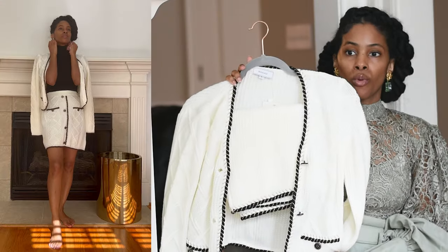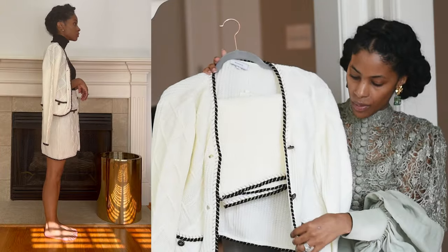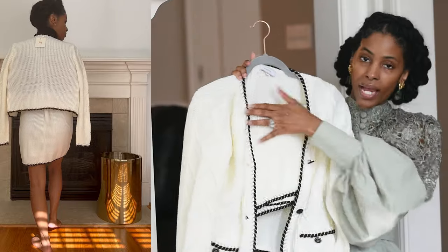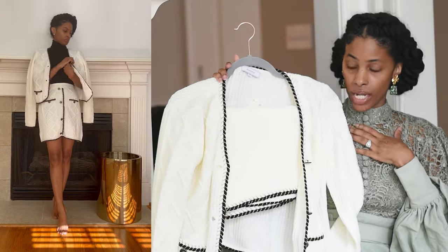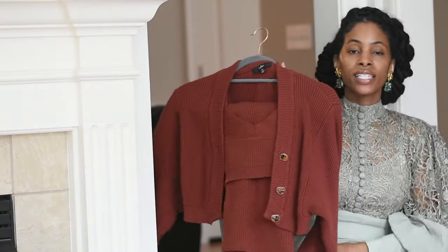This cute little sweater set is from Rihos — I have worked with them a couple of times. This is giving me Chanel, this is giving me Self-Portrait. You have the matching cardigan that you can wear open or closed — I typically put a black mock or black sleeveless turtleneck under it — and then you have the mini skirt.